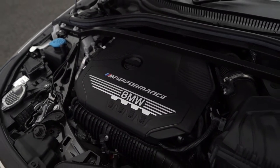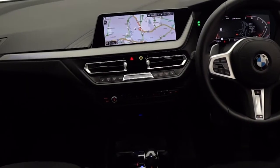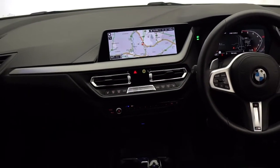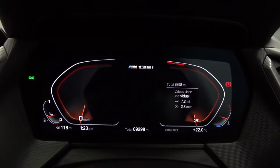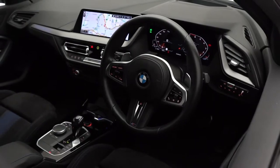The 1 Series is available in both petrol and diesel models. Now on the inside, which looks just as good as the outside, we've got the upgraded automatic gear stick as well as your standard digital display, also running the latest iDrive software.